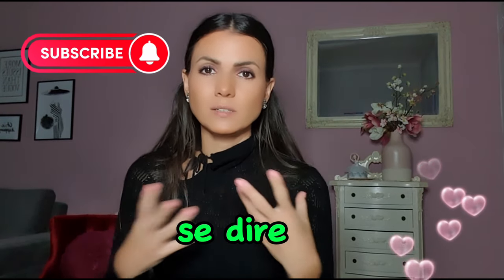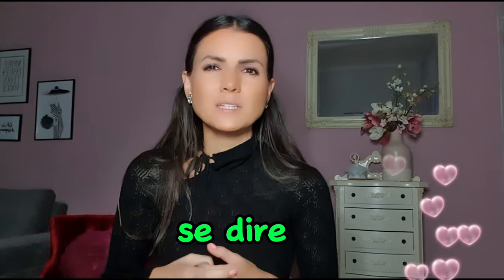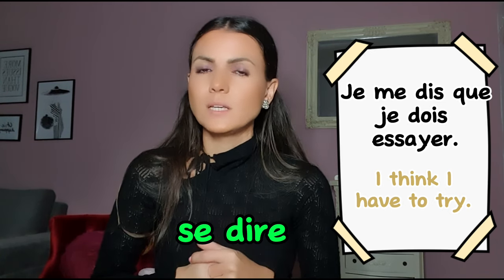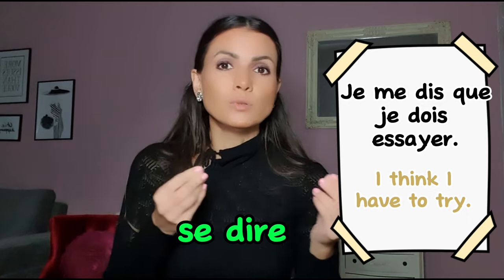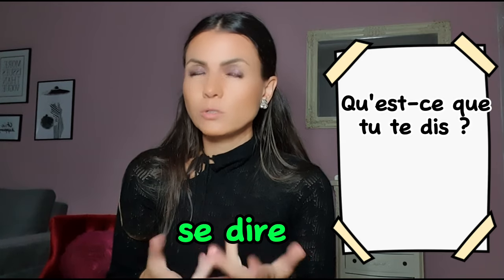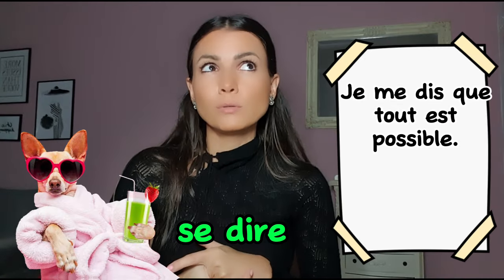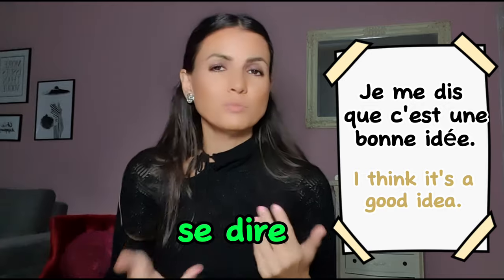Se dire appears again — not only as a reciprocal action, but also meaning 'to say to oneself'. Je me dis basically means 'I think'. For example: je me dis que je dois essayer — I think I should try. We also say qu'est-ce que tu te dis? — what do you say to yourself, meaning what do you think about a particular situation. Je me dis que tout est possible; je me dis que c'est une bonne idée.